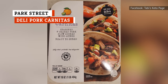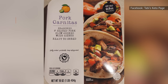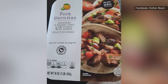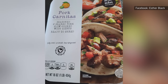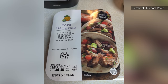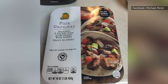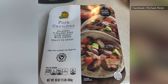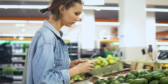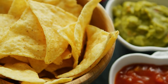Do you want some of the tastiest pork carnitas on the planet? Head to Aldi! Park Street Deli pork carnitas are ready for you to shred. The pork was first seasoned, then seared, and finally mixed with citrus flavoring before it was slow cooked. This meat is fully cooked — all you need to do is heat it up and prepare yourself for a pork carnitas feast. While you're at it, don't forget the tortillas, avocado, and pico de gallo, plus tortilla chips and salsa on the side.